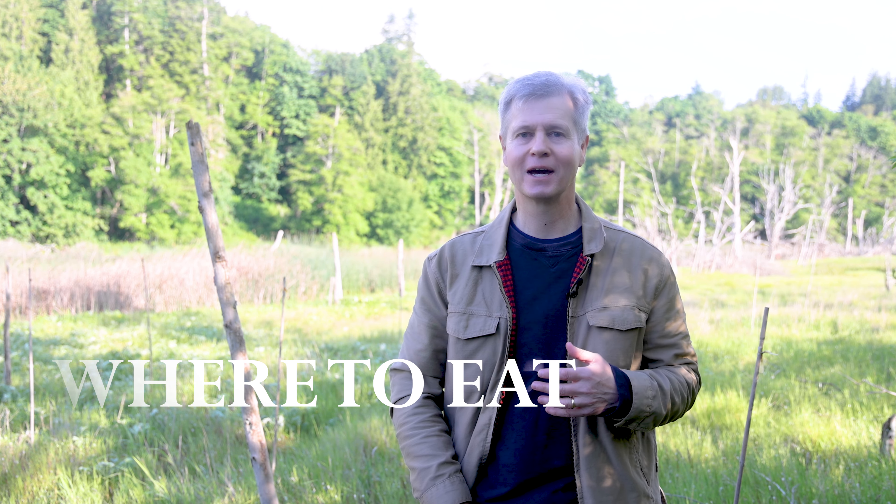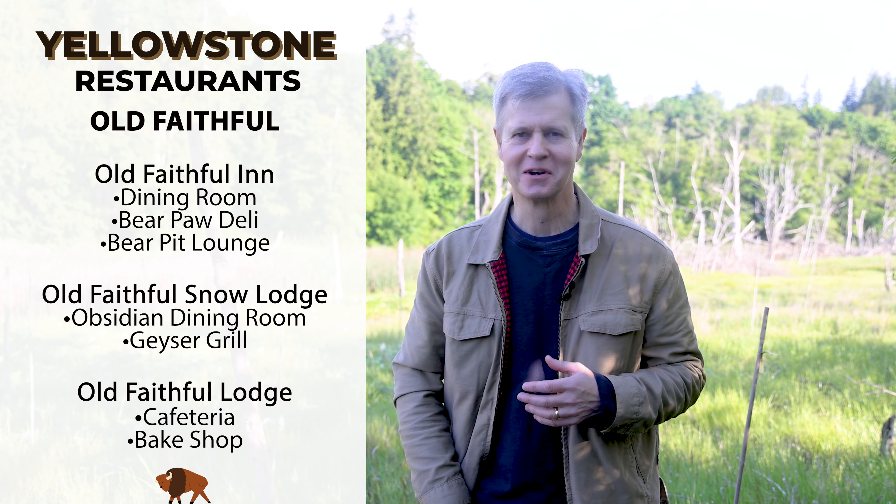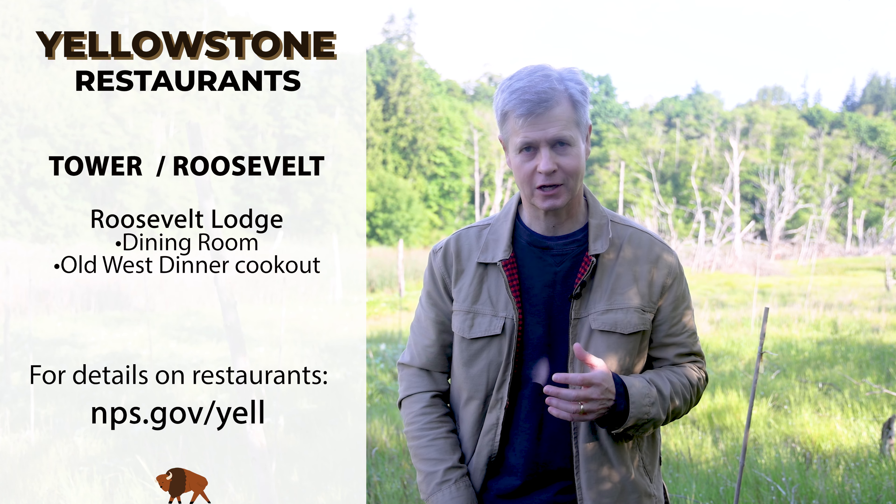Yellowstone National Park has 20 restaurants, from general stores and cafeterias all the way up to fine dining. All of the restaurants are located near park lodges and are therefore central and convenient to the attractions. Some of the more well-known restaurants include the Old Faithful Dining Room, which offers rustic charm and panoramic views of the iconic geyser. For a more casual dining experience, visitors can head to the Canyon Village Dining Room, the Terrace Grill at Mammoth Hot Springs, or for some Old West cowboy cooking, the Roosevelt Lodge Dining Room. For quick food or takeaway, check out the Lake Hotel Deli and Cafeteria in the Lake Village area. There are also 12 general stores in Yellowstone and four of them offer dining.